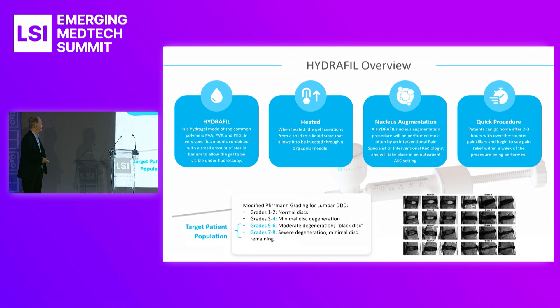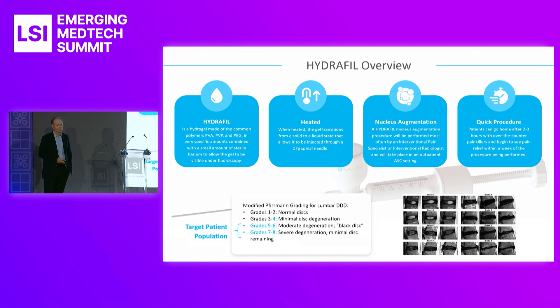Hydrophil is our product. Hydrophil is a hydrogel made of common polymers — PVA, PVP, and PEG. It's very small amounts mixed fairly tight, with also a little bit of barium in it so we can watch it flow in. You can see it as you do follow-ups at one year, two years, three years. It's always going to be there, and you'll be able to see the barium when you do x-rays and CAT scans.